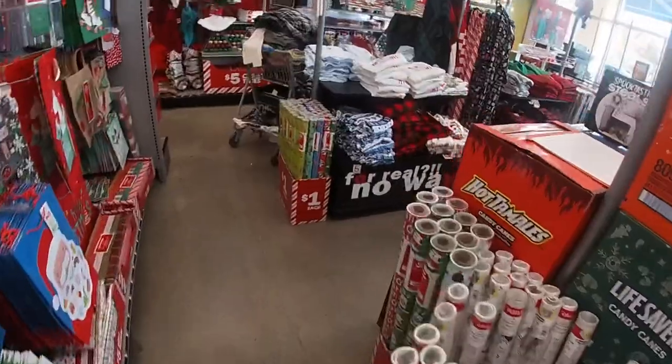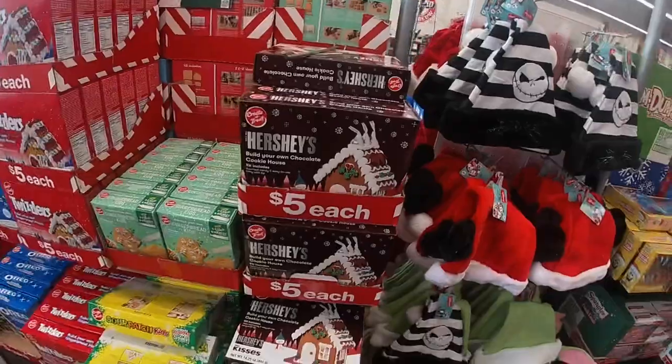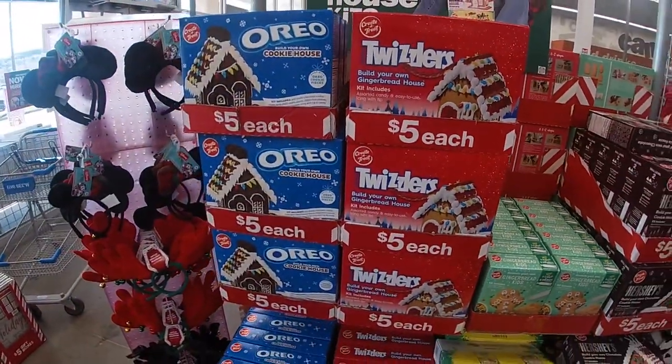Let's go all the way and start on the wall. Oh, they have the cute little Hershey build-your-own gingerbread house, Twizzlers, and Oreos.